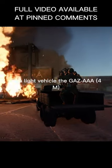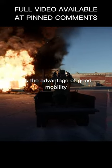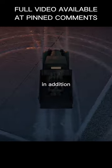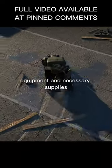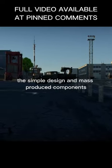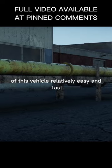As a light vehicle, the GAZ-AAA 4M has the advantage of good mobility due to its powerful engine and wide tracks. In addition, its large carrying capacity allows the vehicle to accommodate up to 10 troops, equipment and necessary supplies. The simple design and mass-produced components also make the production of this vehicle relatively easy and fast.